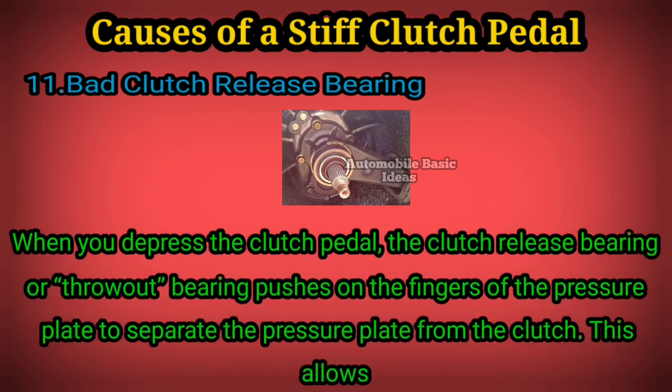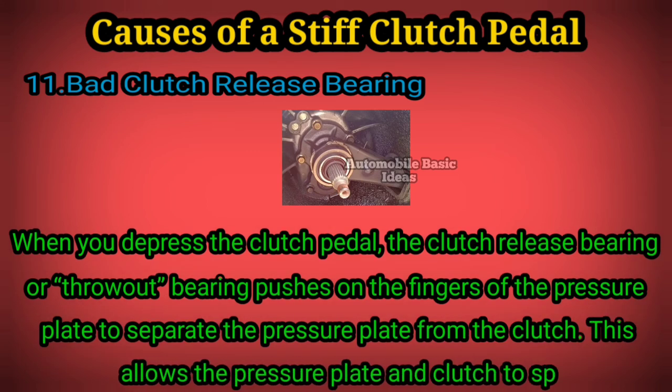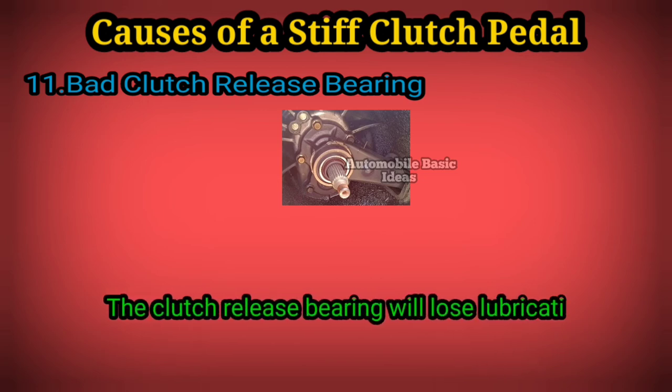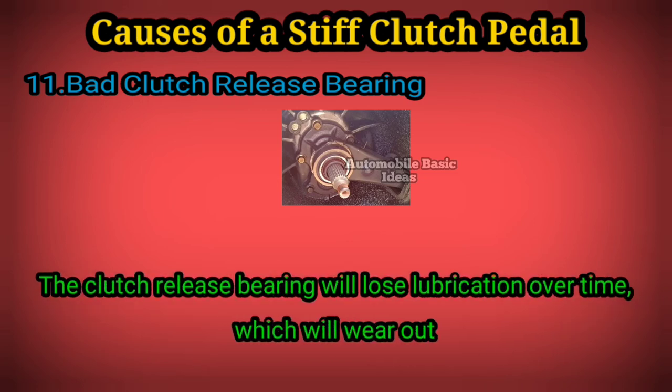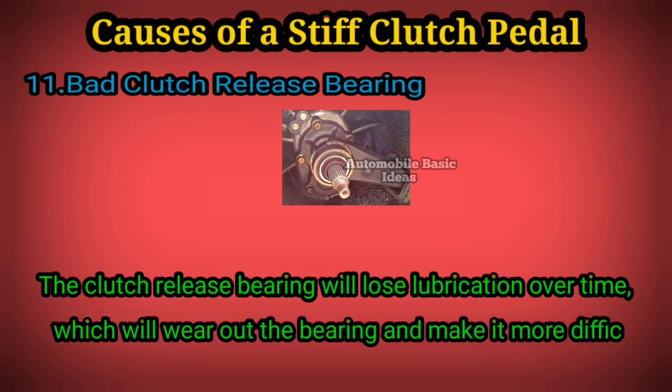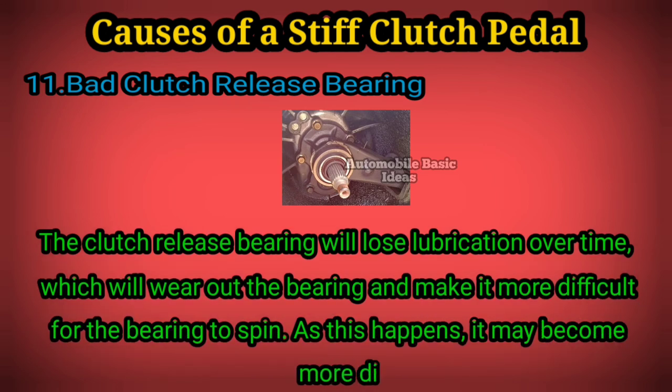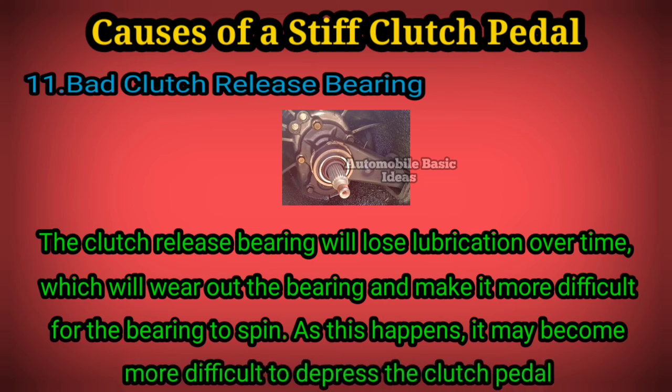plate from the clutch. This allows the pressure plate and clutch to spin at different speeds. The clutch release bearing will lose lubrication over time, which will wear out the bearing and make it more difficult for the bearing to spin. As this happens, it may become more difficult to depress the clutch pedal.